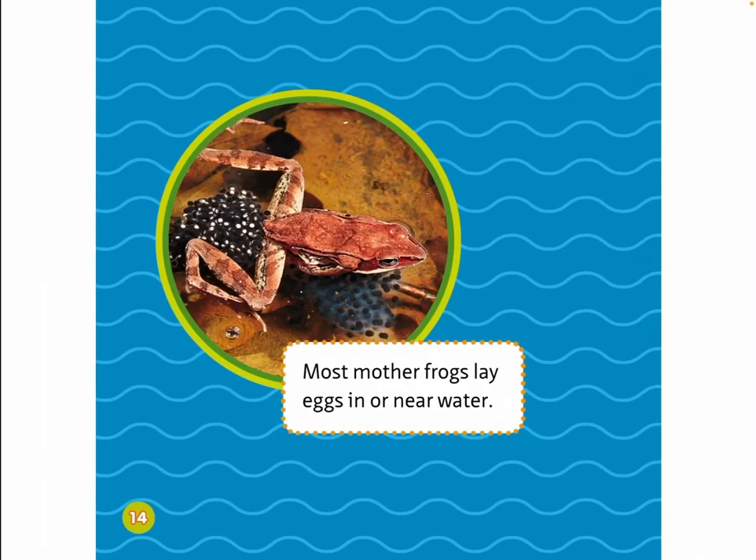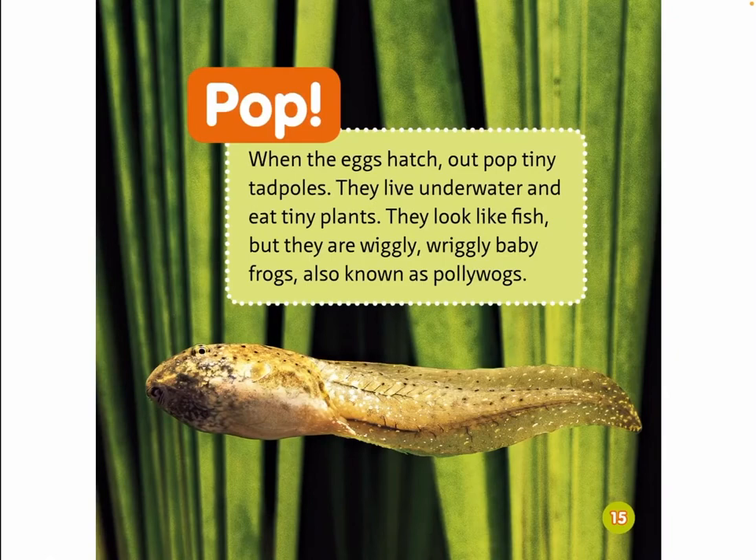Most mother frogs lay eggs in or near water. Pop! When the eggs hatch, out pop tiny tadpoles. They live underwater and eat tiny plants. They look like fish, but they are wiggly, wriggly baby frogs, also known as polywogs.